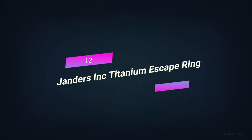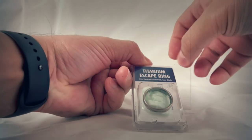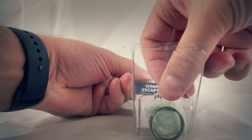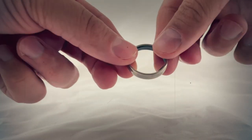Number 12: Jander Zink Titanium Escape Ring. Sometimes the goal of survival is to be saved, sometimes it's to avoid being caught, and very rarely it's to run away. For the third survival goal, the titanium escape ring is a great survival tool.